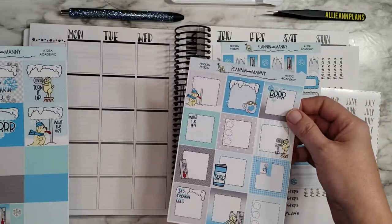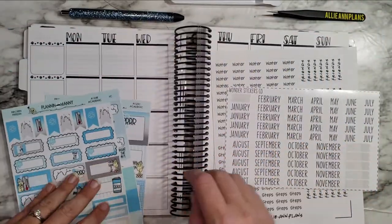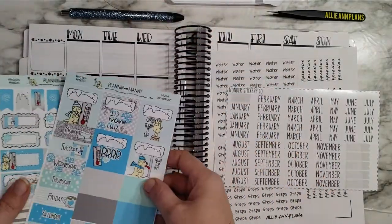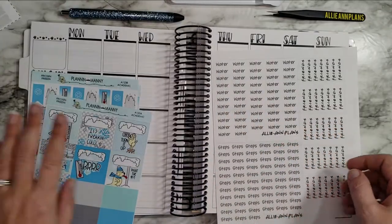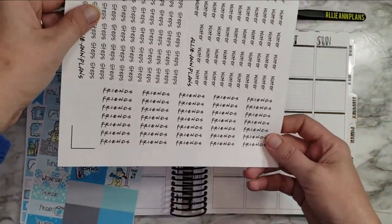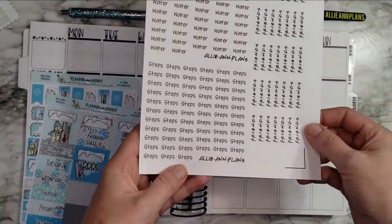I just thought these would be really fun for this week, so that's what I'm using. I have my scripts for each of the categories from Tipsy Dog Designs, and then for Wonder Stickers Co., I use the January monthly header. I just made some water and steps trackers, and also one for when I watch Friends — it's my favorite show of all time. I found this awesome script that looked like Friends, so I just made my own steps and water stickers.